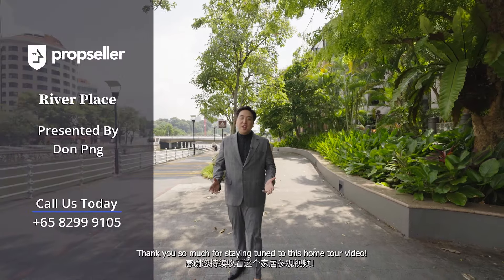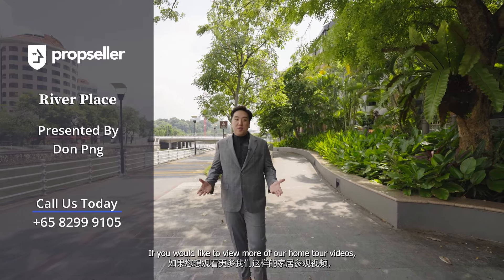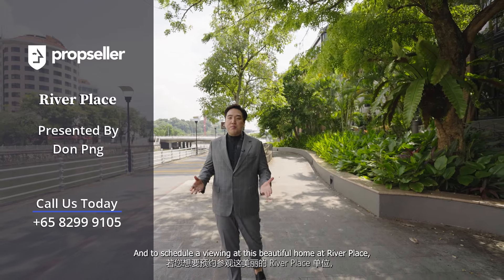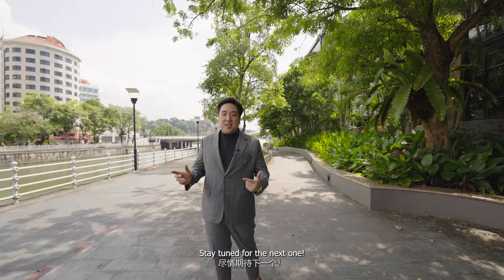And that's all we have for you for today. Thank you so much for staying tuned to this home tour video. If you'd like to view more of our home tour videos, please do subscribe and click our notification bell below. And to schedule a viewing at this beautiful home at River Place, do contact my team at PropSeller. Stay tuned for the next one.